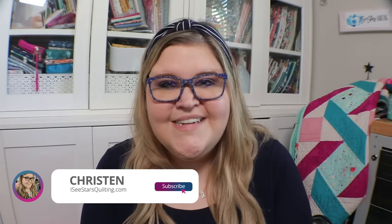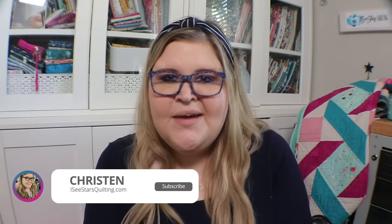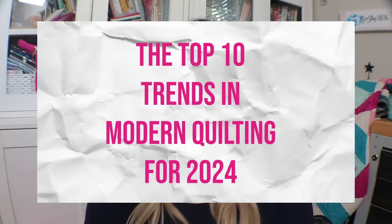Hey guys, welcome to my channel. I am Kristen with I See Stars Quilting. It is a good day to be sewing and quilting. Today we're going to go over the top 10 trends in modern quilting for 2024.